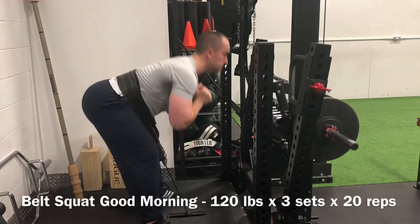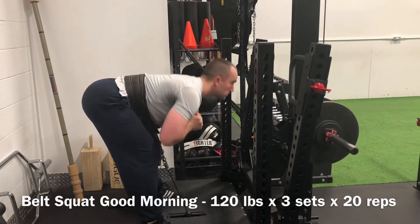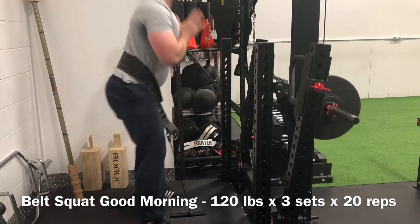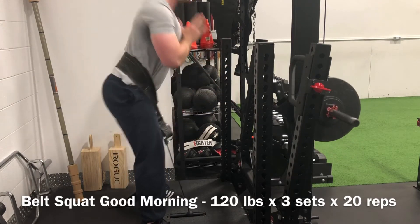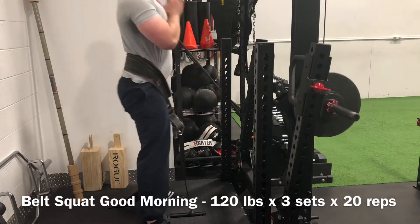As soon as I finished those off, went into 3 sets of 20 on the belt squat good morning, up to 120 pounds this week. Still feeling quite light, but building out a new exercise and feeling it out. I'm definitely getting a little bit of DOMS after this, so it is relatively stressful on the body even if it doesn't feel all that taxing. Also threw in some belt squat high marches again — didn't record them because they're super boring.